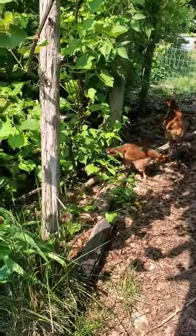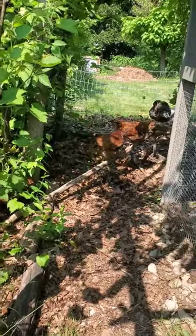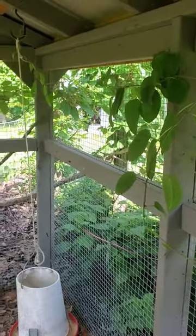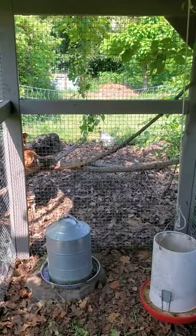We've basically planted a food forest with grapes, raspberries, strawberries, and even kiwi for them to actually enjoy and explore. You can see the kiwi is actually starting to grow into the chicken coop. Check us out at Canadian Permaculture Legacy for more videos.